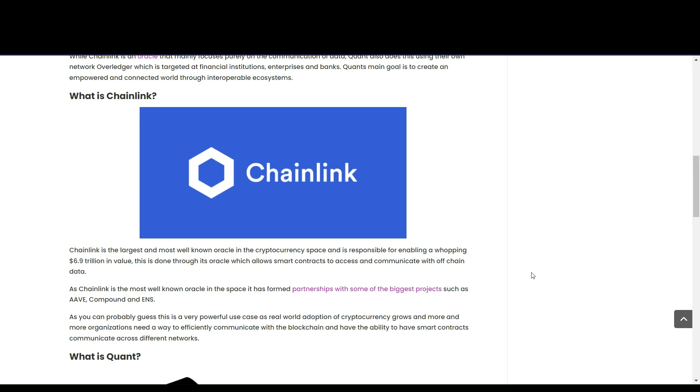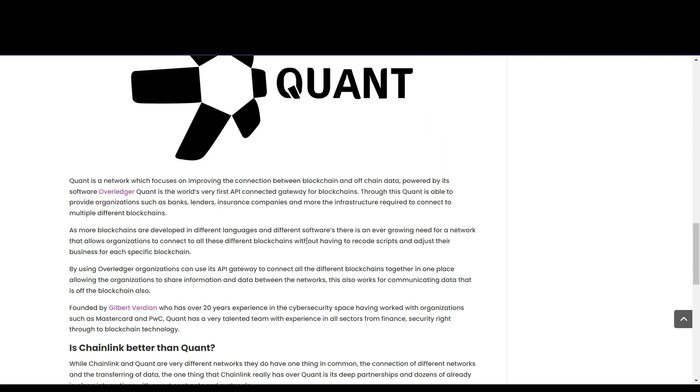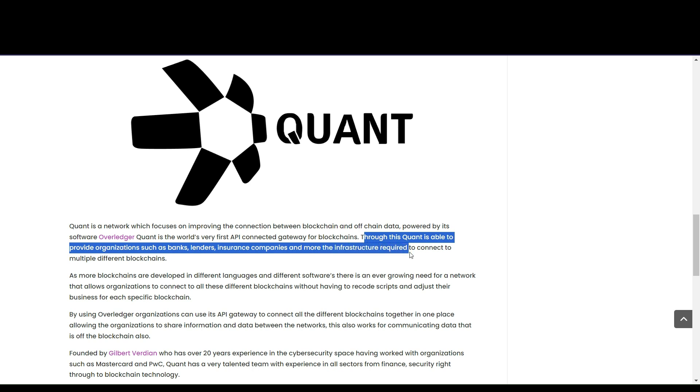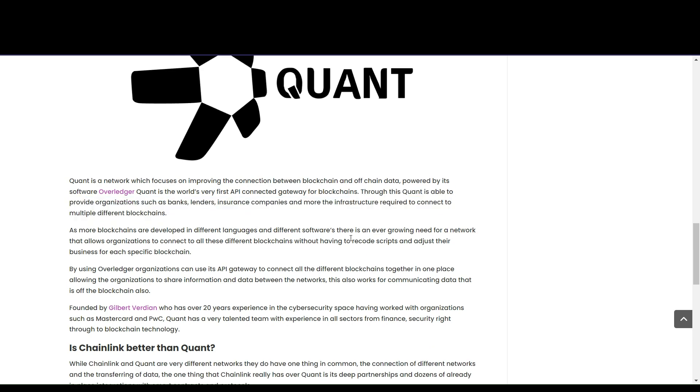Now, what is Quant? Quant focuses on improving the connection between blockchain and off-chain data, powered by its software called Overledger. Quant is the world's very first API-connected gateway for blockchains. Through this, Quant is able to provide organizations such as banks, lenders, insurance companies, and more the infrastructure required to connect to multiple different blockchains.